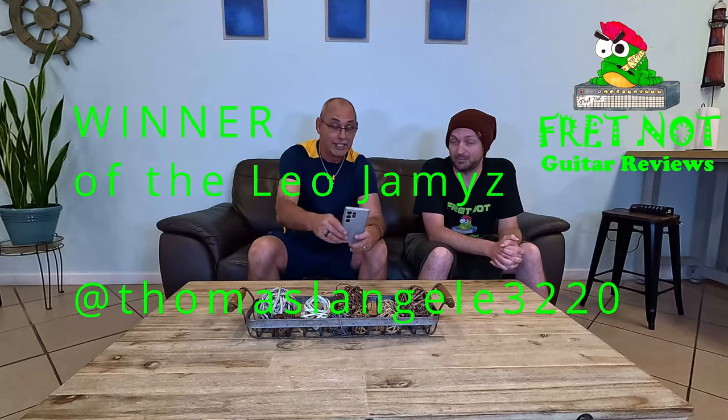The Leo James Monsoon — the Monsoon. So we do have a winner. We did what we said. We put it into a random name generator, and the winner is... Thomas Langley, 3220. Come on down.